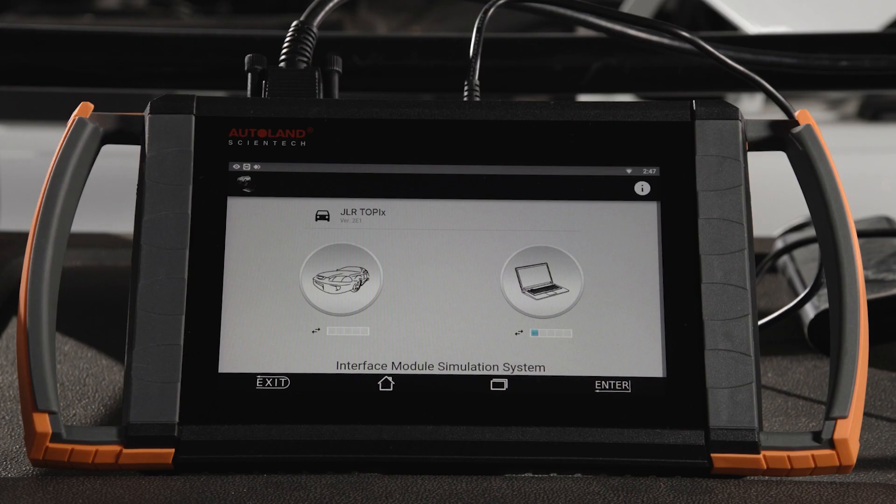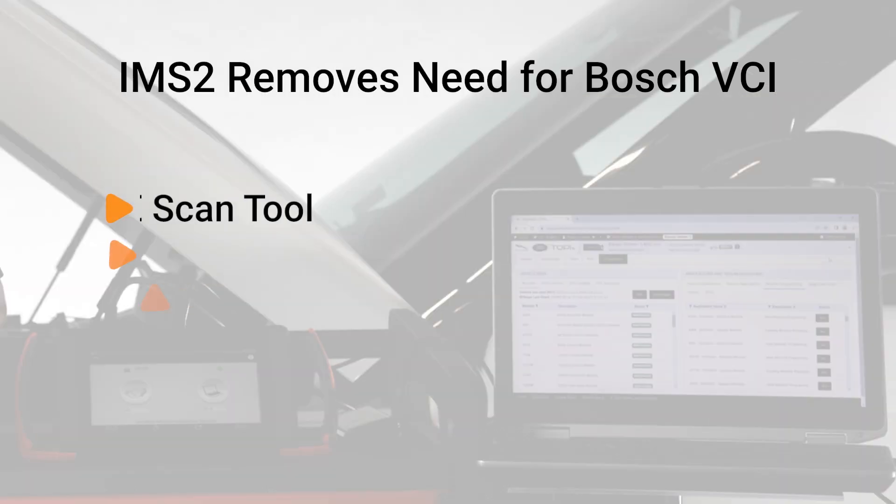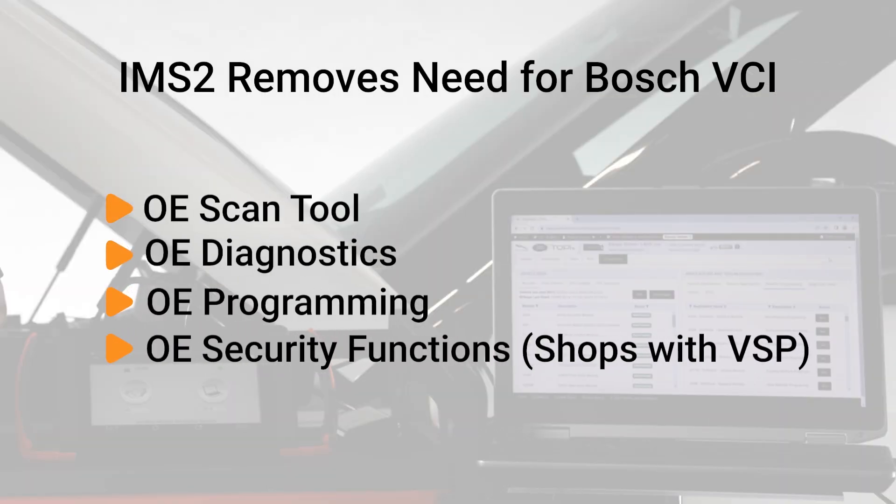iSCAN's optional IMS2 interface module simulation acts as a true OE diagnostic interface solution when using Topix DDA or Pathfinder. IMS2 removes the need for the Bosch VCI, giving you the same scan tool, diagnostics, programming, and security functions as an OE dealer.